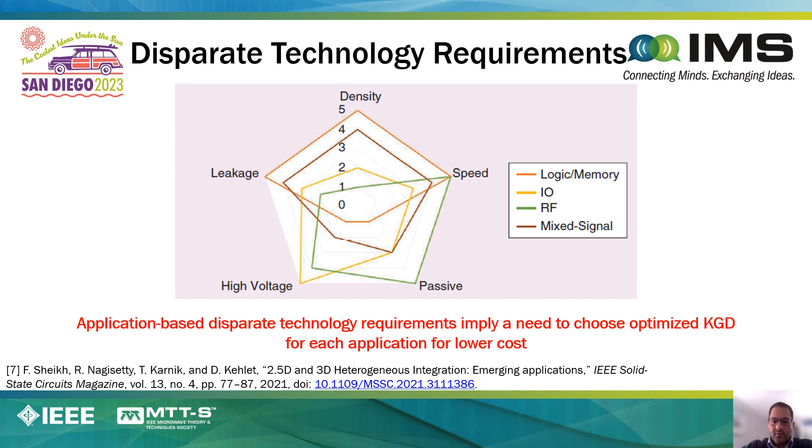The trend towards building systems out of chiplets is driven by a number of factors. Cost, as was shown on the previous slide, is certainly an important one. Another important factor is the fact that digital, RF, and IO functions have very different requirements. For example, digital processes are optimized for density, leakage, and speed, whereas radio frequency and IO circuits perform better in processes that are optimized for passives, high voltages, and speed.